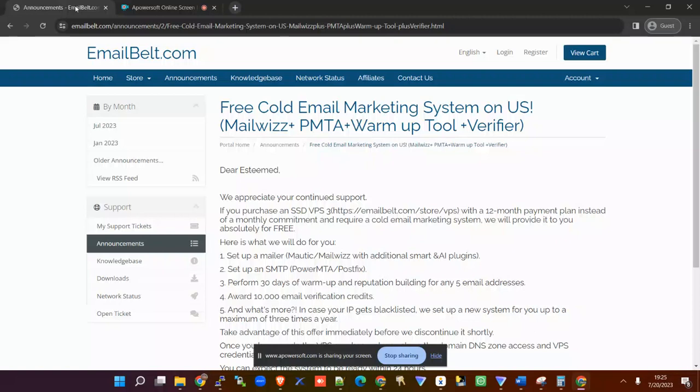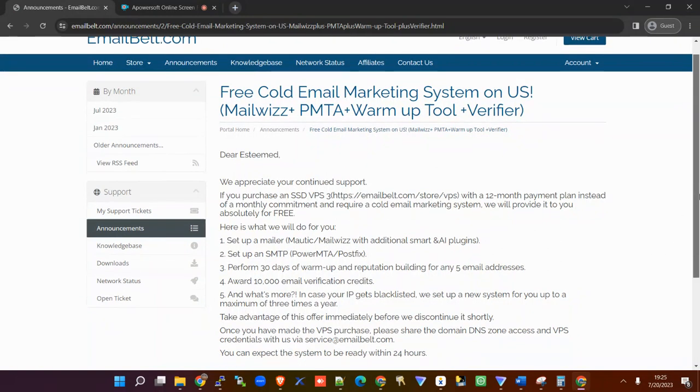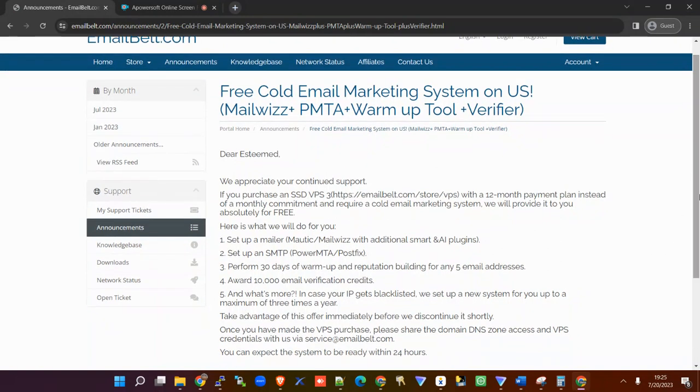When you are happy, we are happy, and so we're always on the lookout for good things for you. Today we bring you what can be a game changer in your email marketing system.